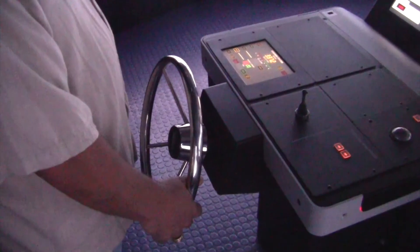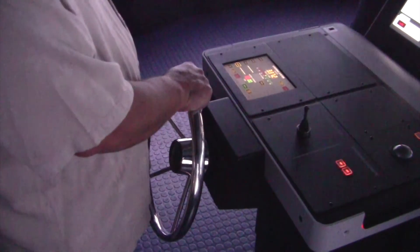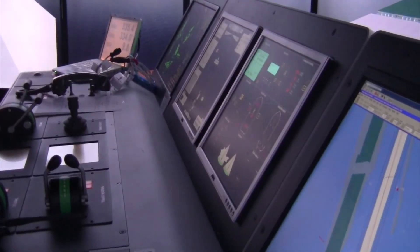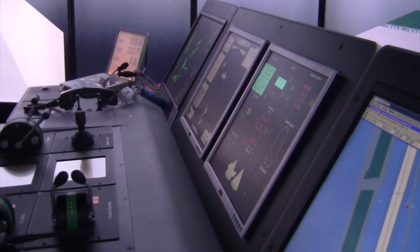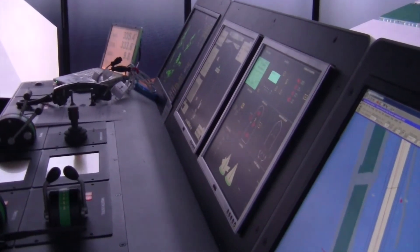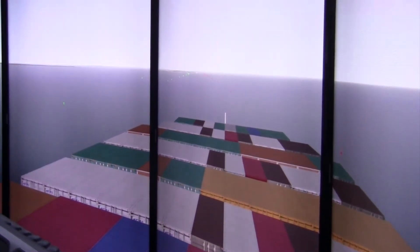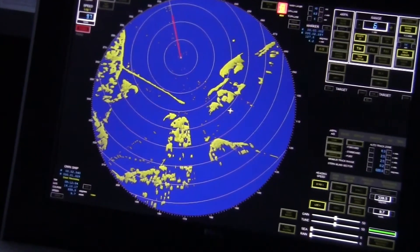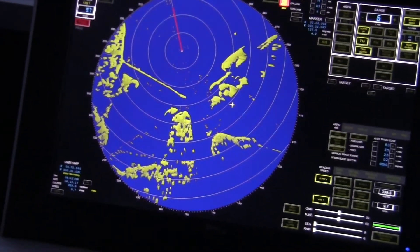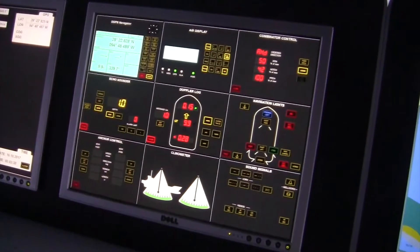We're able to operate those vessels in any weather conditions — fog, rain, clear skies, current, wind. We're able to change the configuration of the bridges to meet an inland tow, which is steered by handles, or the conventional helmsman like on a ship, or utilize Z drives on tractor tows that we have in the port.